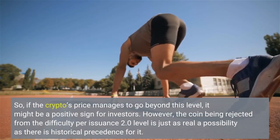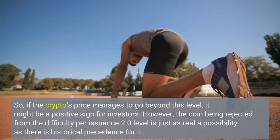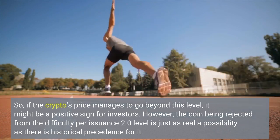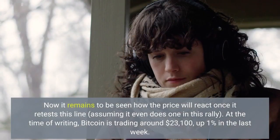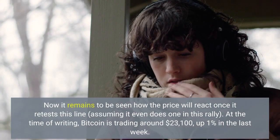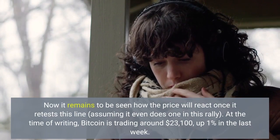So if the crypto's price manages to go beyond this level, it might be a positive sign for investors. However, the coin being rejected from the difficulty per issuance 2.0 level is just as real a possibility, as there is historical precedence for it. It remains to be seen how the price will react once it retests this line, assuming it even does so in this rally. At the time of writing, Bitcoin is trading around $23,100, up 1% in the last week.